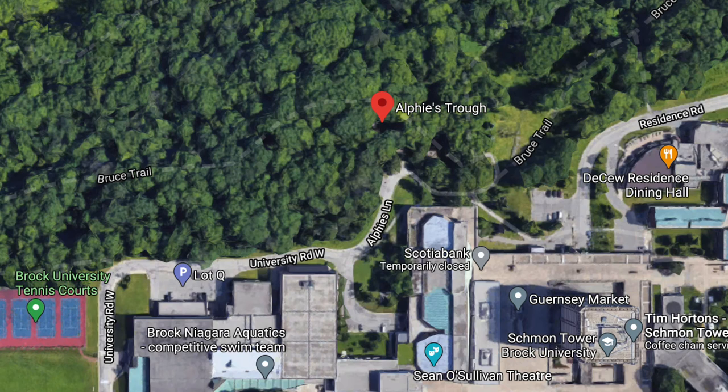There are many access points all around campus, but a good place to start is behind Q residence, right by Alfie's Trough Building. It is relatively flat and easy to walk if you're not one who likes a lot of hills.